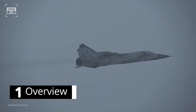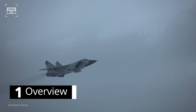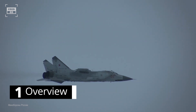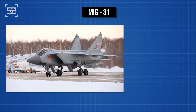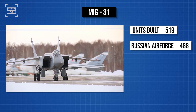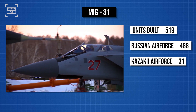The MiG-31 is a supersonic interceptor aircraft used by the Russian and Kazakh air forces. Known as Foxhound in the West, the jet is one of the fastest combat aircraft. The MiG-31 first entered service in 1981. As of today, 519 aircraft have been built, with 488 in service with the Russian Air Force and the remaining 31 with the Kazakh Air Force.